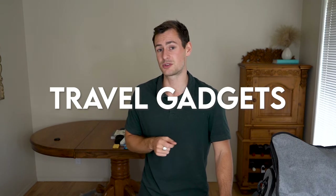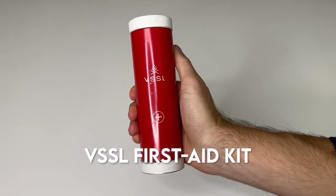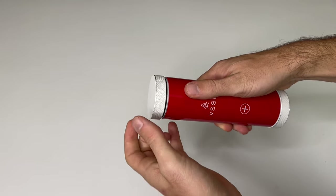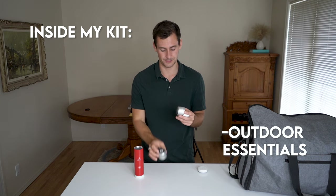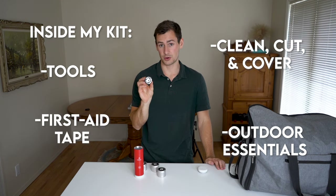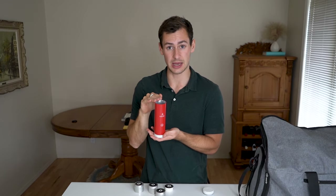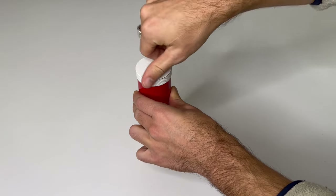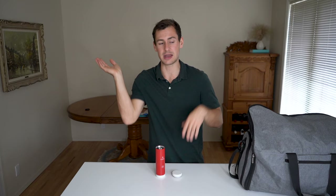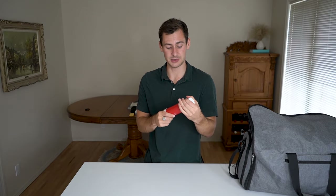Moving on to travel gadgets. Starting with this Vessel first aid kit — a very modern and sleek kit with a unique cylinder shape. If you open it up, inside there are a bunch of little canisters, each containing different items you might need in a first aid situation. Inside this standard kit I've got outdoor essentials, tools, clean cut and cover, and first aid tape. What's cool about Vessel is you can custom design any type of kit — choose a large one or small one, and hand-pick which tools you have. Very lightweight and you can find what you need really quickly rather than rummaging through a confusing bag of supplies.